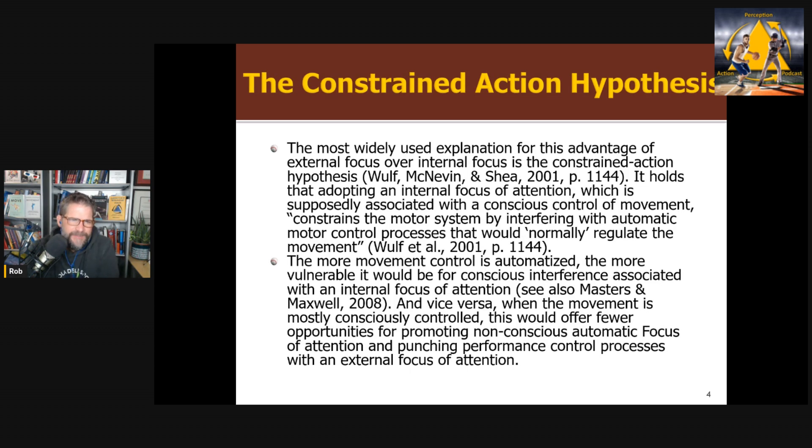How can we explain this? The typical explanation — the constrained action hypothesis — is the idea that when you become skillful at something, the traditional view is that the skill becomes automatized. You reach a level of automaticity where you're not consciously regulating your movements, not holding positions of your limbs in working memory and consciously controlling what your hands and wrists are doing. When you direct attention inwards, you're essentially pushing the performer back to an earlier stage of skill acquisition — the earliest stage where you're thinking about every step and you're not as fluent or efficient. So the constrained action hypothesis holds that adopting an internal focus, supposedly associated with conscious control, constrains the motor system by interfering with automatic motor control processes that would normally regulate movement — the basic idea being that it disrupts automaticity.